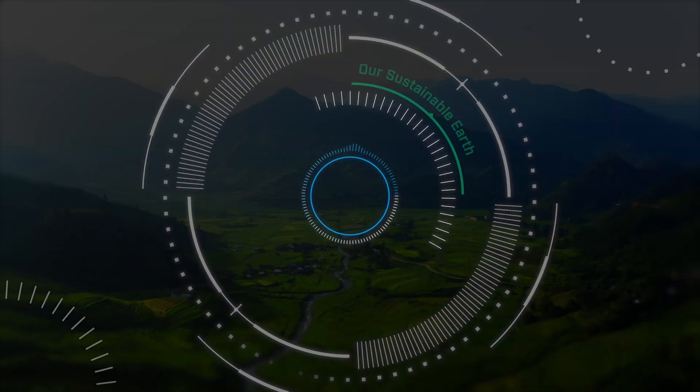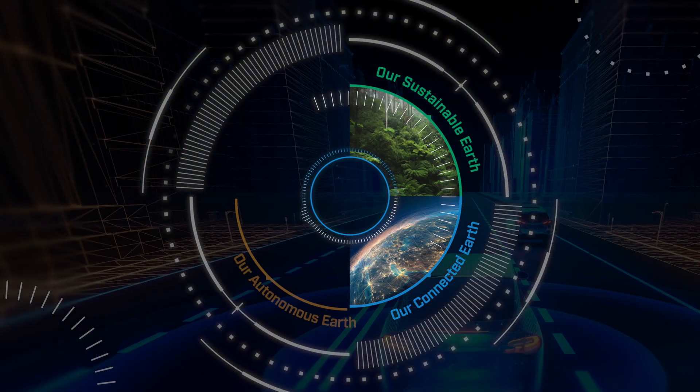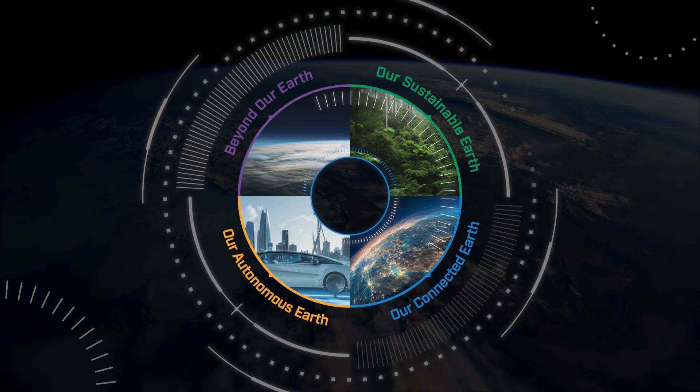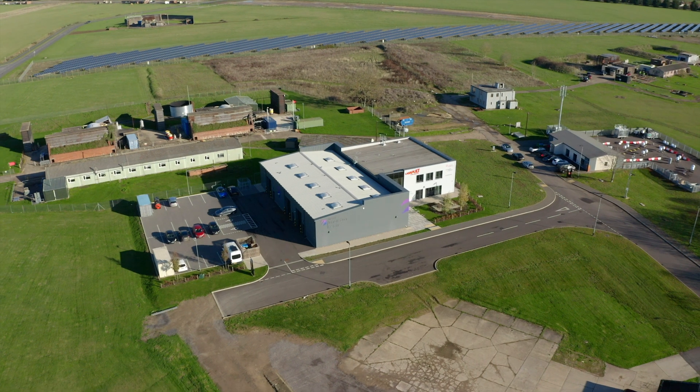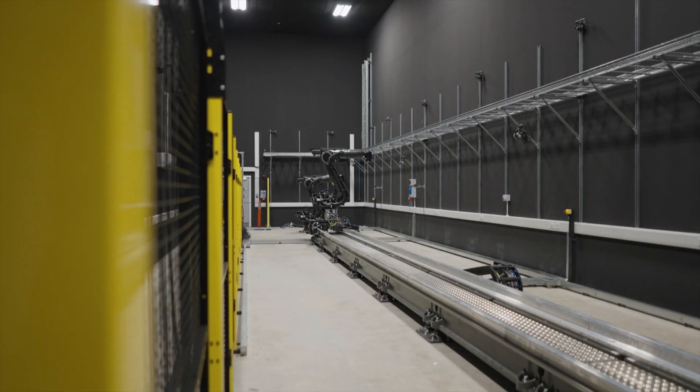We've transitioned to becoming a mission-led organisation. When we talk about missions, we talk about really big, impactful changes that we would like to see happen. It's time to focus down on four key missions that will help us engage with businesses in a far clearer way. We've chosen sustainable earth, connected earth, autonomous earth, and beyond earth. These four missions focus on the capabilities that we have in the UK — collaborating, working together, and bringing groups together to help fix the really difficult challenges.